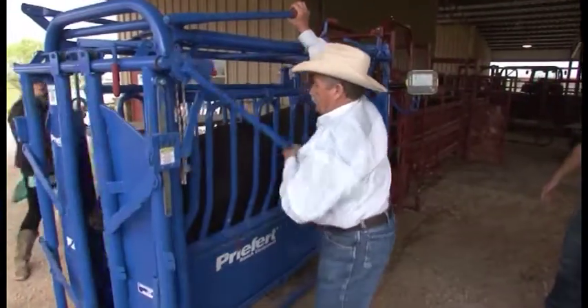Everybody thinks that you make more money by getting higher prices. No. You make more money by saving and having information.